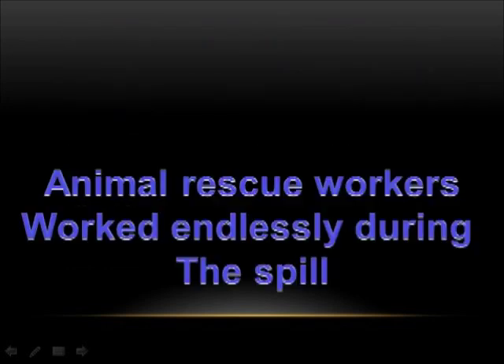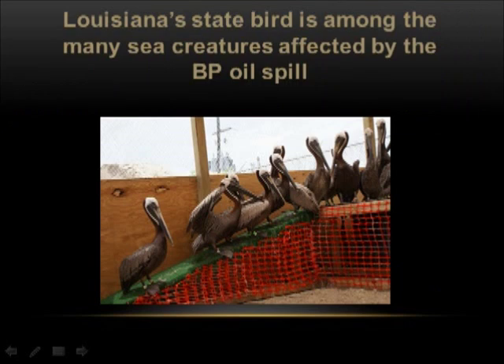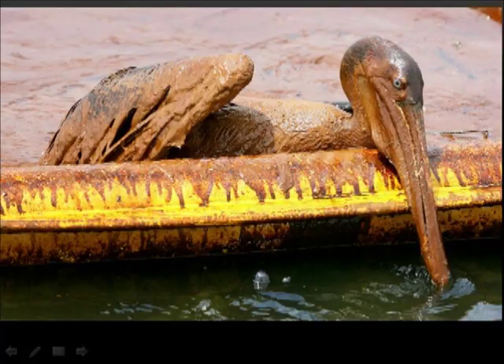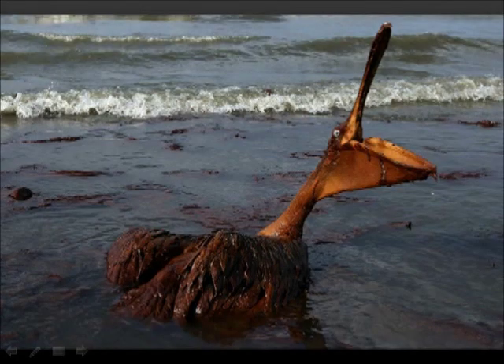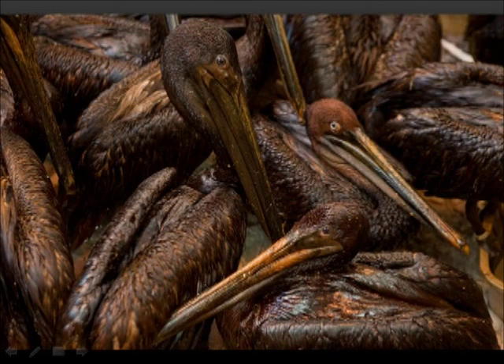Animal rescue workers worked endlessly during the spill. At risk were sea turtles and other marine mammals, as well as a multitude of birds that pass through this area every year during migration. Louisiana's state bird is among the many sea creatures affected by the BP oil spill. Many birds were found covered in oil.